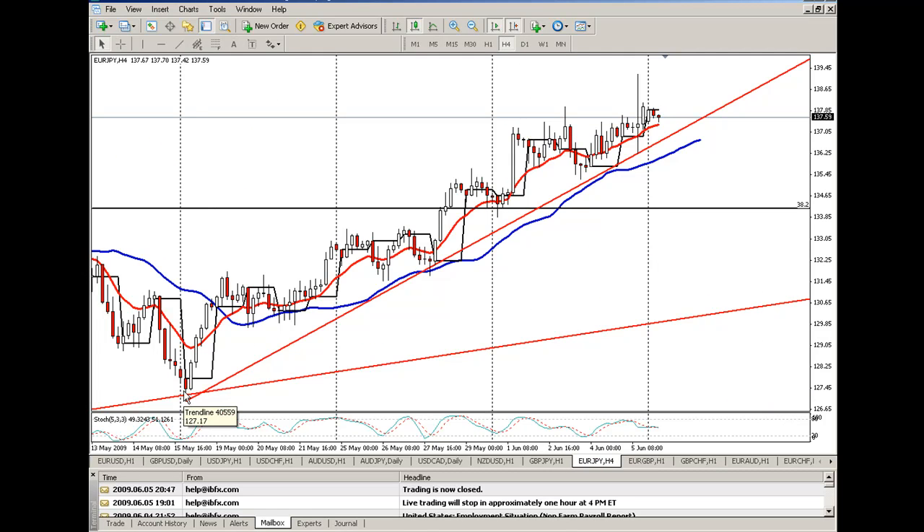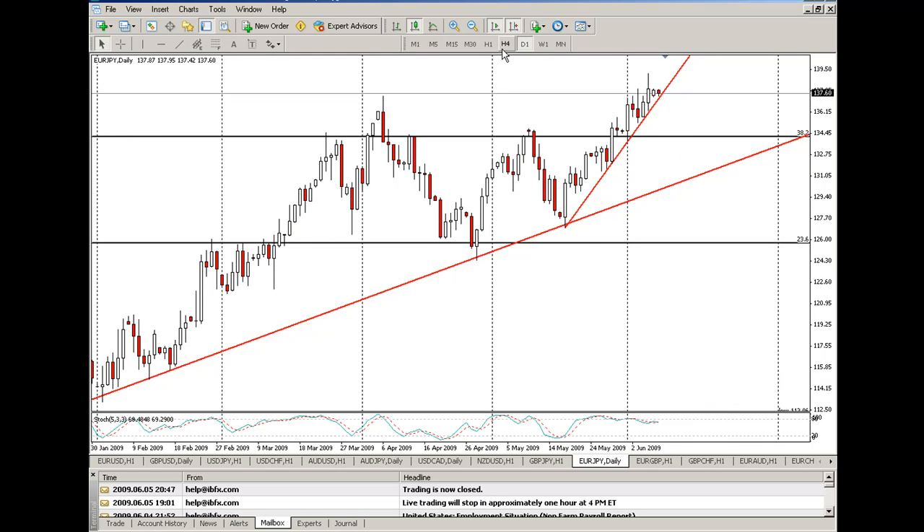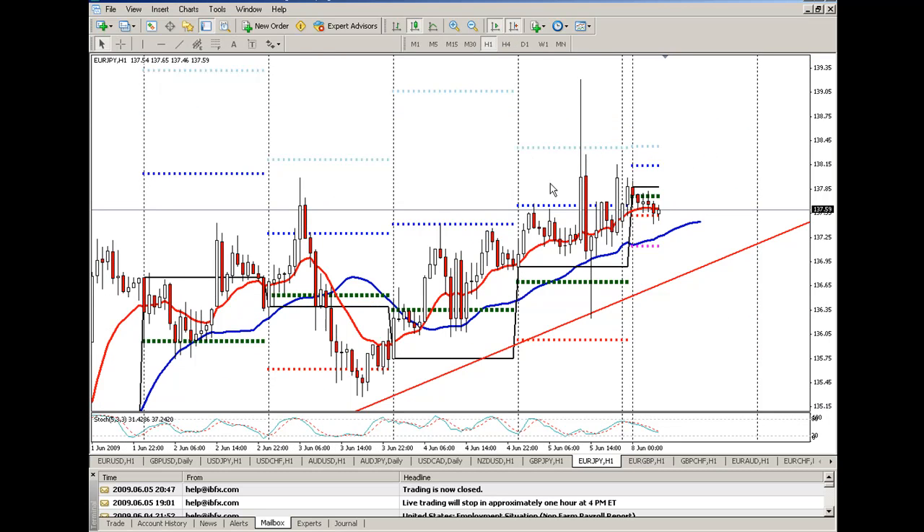Euro yen — four-hour trend line just running up nicely, and it's coming back to revisit that. Same type of situation: making a run at the 50%, still got a little bit of room to go. So this one could continue up nicely, but it's having trouble with the high back here in April — it's really just sitting right at that high. It made a little push above it and it's right back there. So we'll see what this euro yen does. When in doubt, go with the trend, and the trend is still up. Let's see if this thing can recharge back to the trend line a little bit before continuing back upward, and we'll watch for that continued upward movement after a possible dip down.